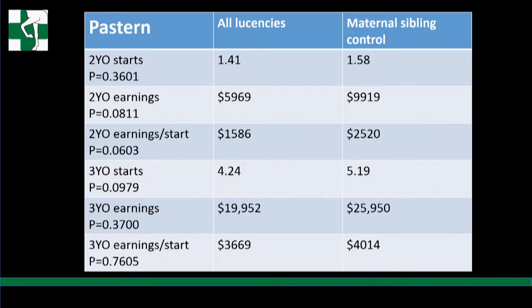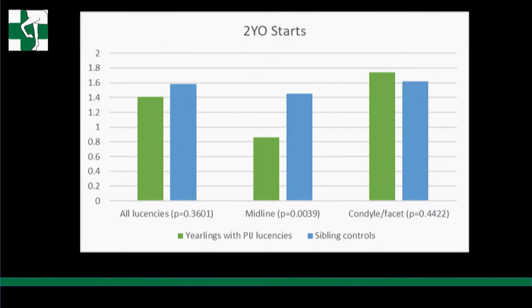When we looked at all lucencies compared to maternal siblings as controls - two-year-old starts, earnings, earnings per start, and at three - there was no statistical difference in any category. Then we split them into groups. All lucencies were not significant, but midline lucencies had fewer two-year-old starts, while condyle and facet lucencies did not - they were equal to their siblings.